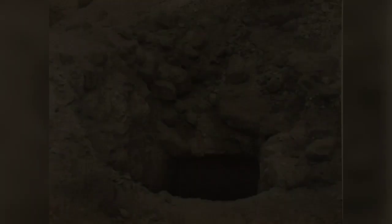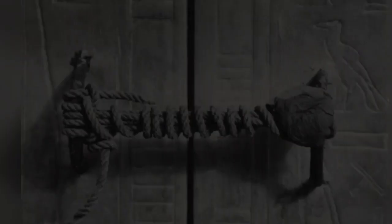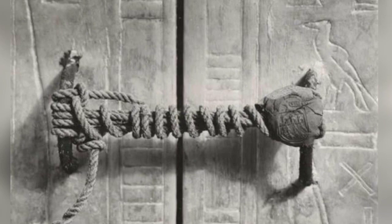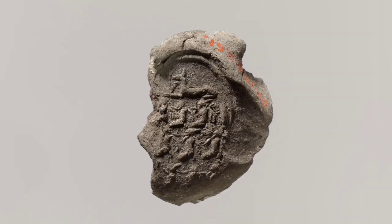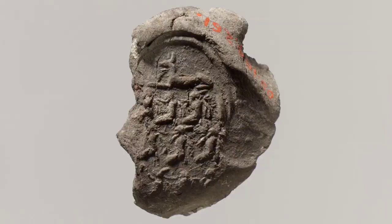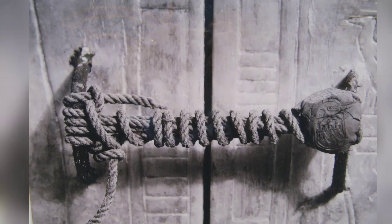The entrance to Tutankhamen's tomb was found beneath piles of debris. Harry Burton's photograph records the intact necropolis seal and cord fastening on the third of four great gilded shrines surrounding Tutankhamen's sarcophagus in the burial chamber. The unbroken seal confirmed that the king's body remained undisturbed, despite the tomb having been broken into and robbed several times in antiquity.